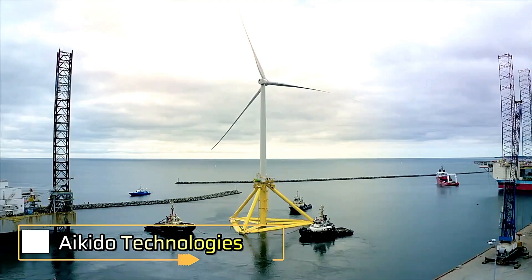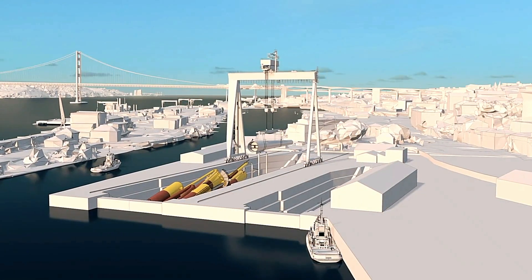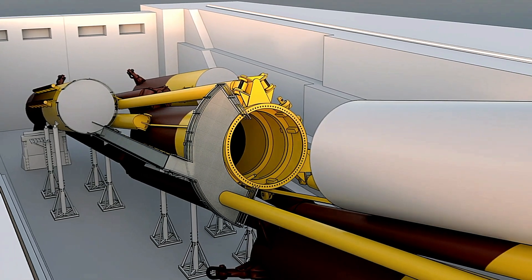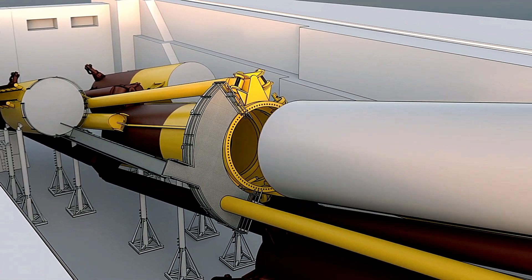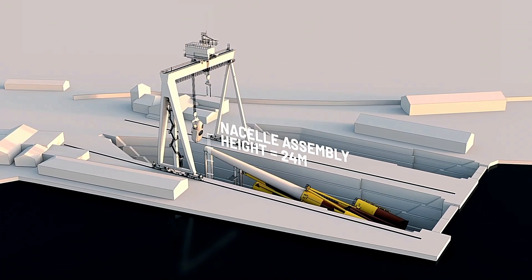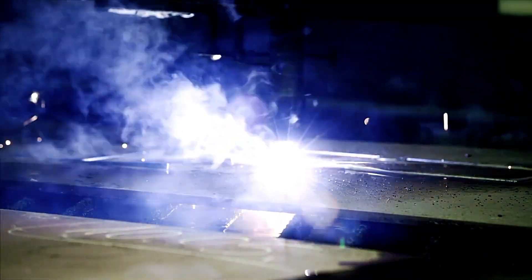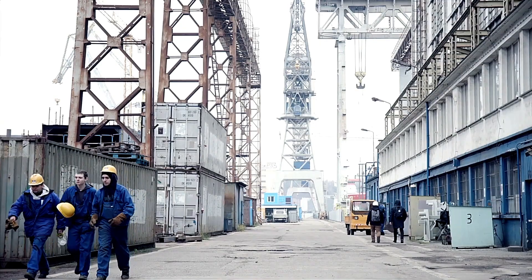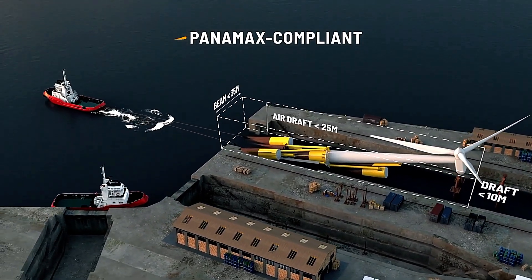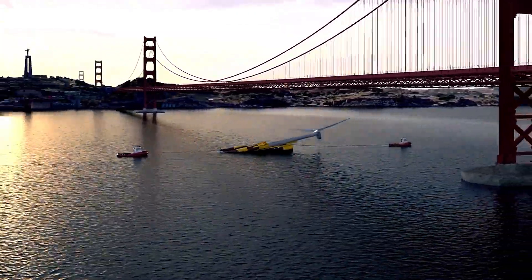Aikido Technologies introduces a groundbreaking innovation in renewable energy, funded by Bill Gates, that allows floating wind turbines to be constructed 10 times faster than traditional methods. The wind turbine is assembled horizontally at the port using existing gantry cranes, typically used for pipe assembly, eliminating the need for welding and significantly reducing assembly time. Once assembled, the turbine — while still horizontal — is towed to its destination by ship, staying afloat with the help of its three built-in pontoons.